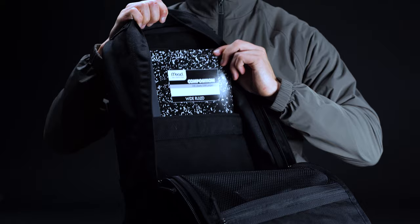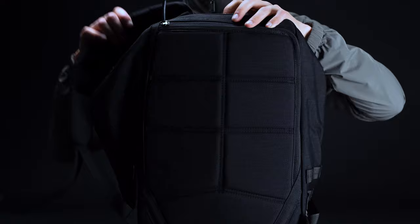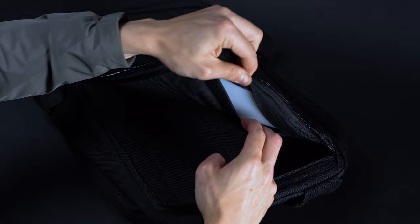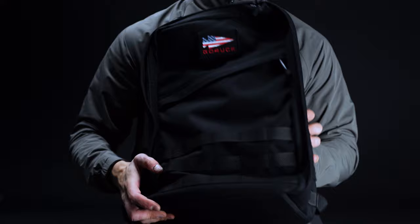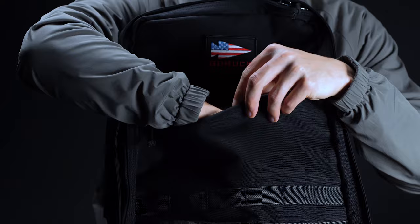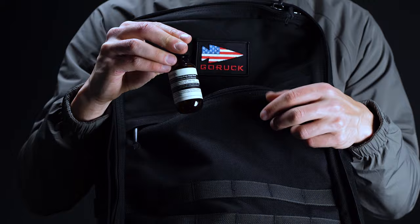There's also a generously sized laptop compartment with a false bottom to protect your tech from the ground. As an added bonus, it comes with a hard plastic frame sheet for stabilization, but you can remove this should you want to load up your pack with rucking plates instead. The GR1's organizational provisions don't stop there. Around the outside, you'll find a further three rows of MOLLE webbing so that you can customize your carry according to your needs. There's also a single external slant pocket that's perfect for storing things like keys, hand sanitizer, and any other items you might need to access in a hurry.